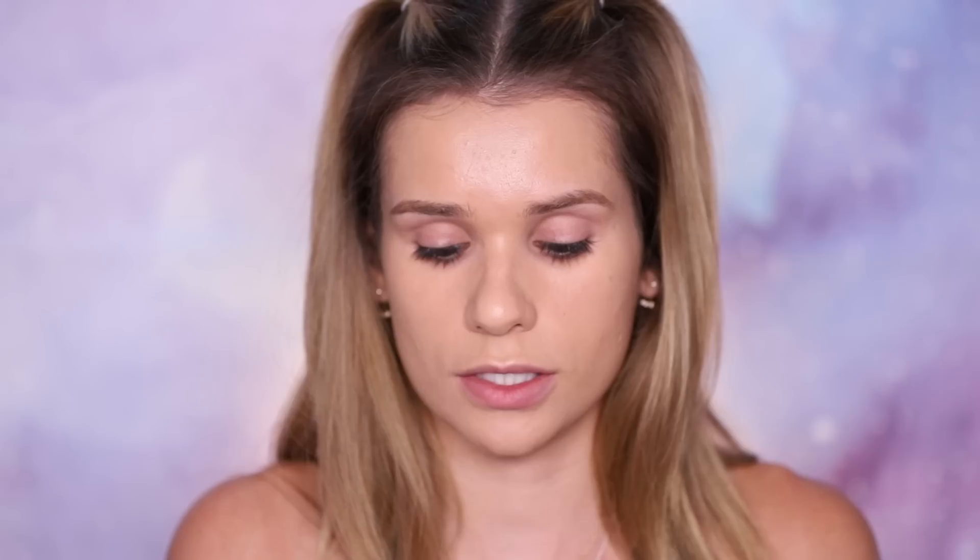For concealer, I'm going to go in with the Born This Way Multi-Use Sculpting Concealer. This isn't really a product I wanted to spend a lot of time on in this video since I've already talked about it a lot since it came out. I always say it's like Shape Tape coverage and flawlessness for your under eye, but it's much more hydrating, much more lightweight, and I feel like just more flattering overall.